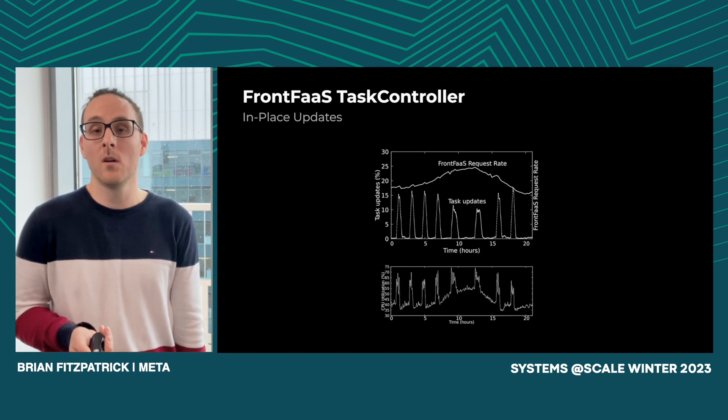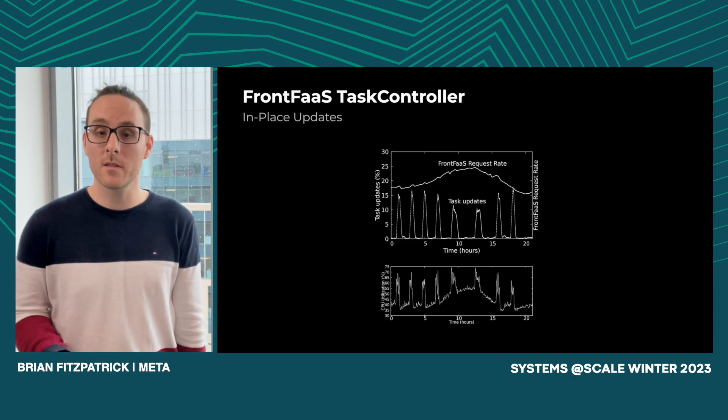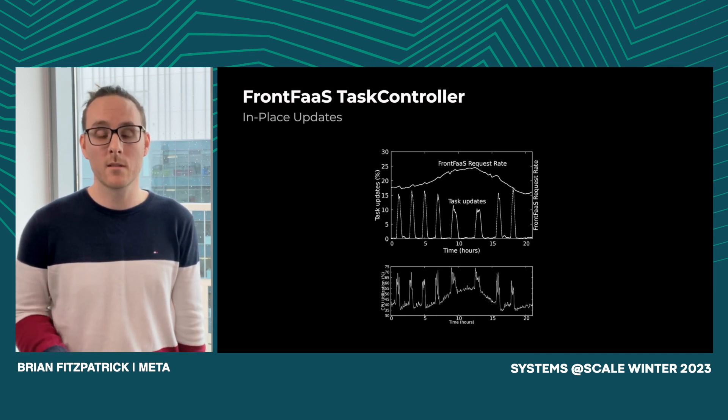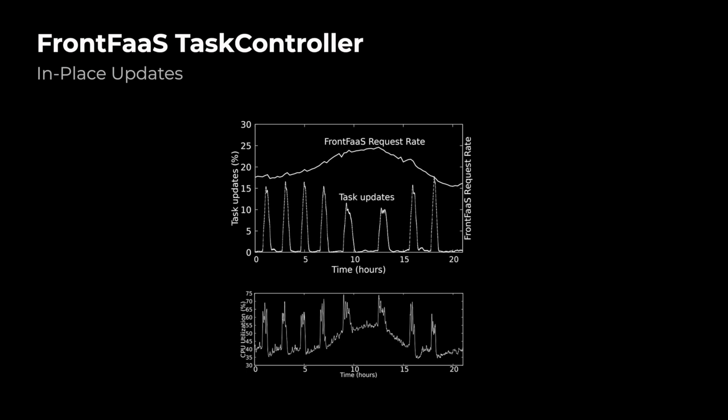Meta's cluster manager was enhanced to allow updating a specific subset of a job's containers to a new version while keeping the remaining containers on the old version. It's also integral to allow the service being updated to determine when it's safe to update that container — our cluster manager's task control interface enables this. FrontFast relies on monitoring health checks such as the number of fatals (500 errors), the number of unavailable tasks, and the write rate of error logs. Looking at the graph, during business hours the request rate goes up and deployment rate goes down, because CPU and hardware resources are being utilized to serve production traffic. But during off-peak hours, the rate of task updates increases to take advantage of more resource availability.